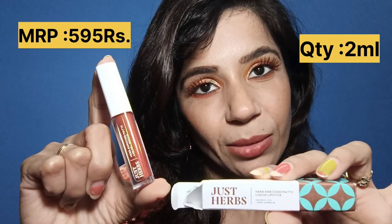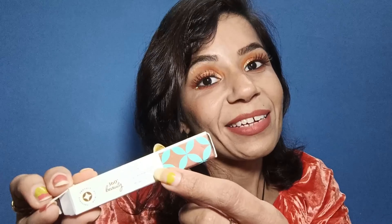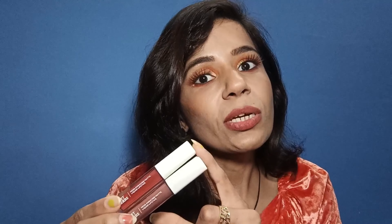These lipsticks come in this type of packaging and the MRP is 595 rupees. The packaging says the product is cruelty-free, vegan, and 100% herbal actives. The 3 main ingredients are cica, licorice, and sweet almond oil, which do not dry lips, keep them hydrated, and lock in moisturization.